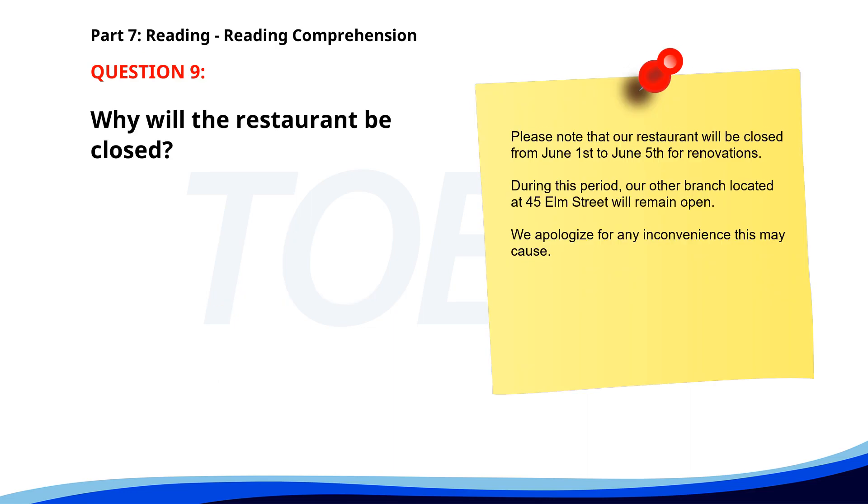Number 9: 'Please note that our restaurant will be closed from June 1st to June 5th for renovations. During this period, our other branch located at 45 Elm Street will remain open. We apologize for any inconvenience this may cause.' Why will the restaurant be closed? A. For holiday. B. For inventory check. C. For renovations. The correct answer is C: For renovations.